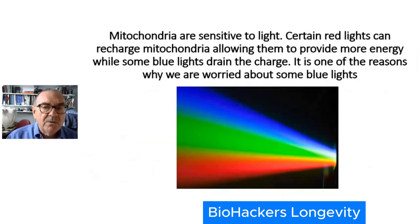In the last 30 years we learned something new about mitochondria: they react to light. They are very sensitive to light. Certain ranges of red light, when given on their own, can recharge mitochondria, allowing them to provide more energy. That's great news. While at the same time, other wavelengths of light, such as blue, drain the battery down really quickly.